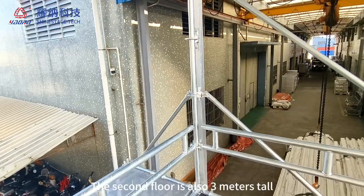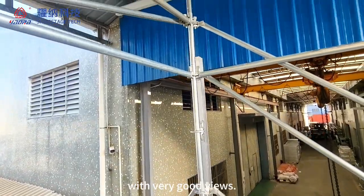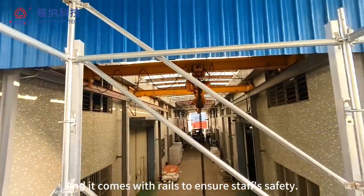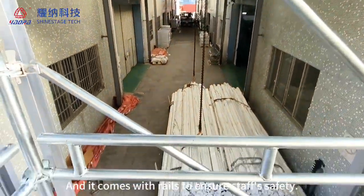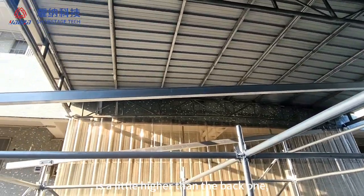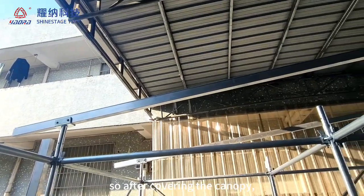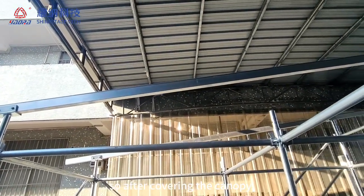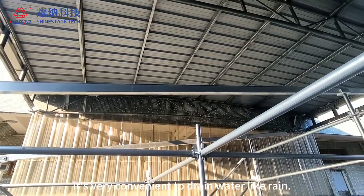The second floor is also 3 meters tall with very good wheels, and it comes with rails to ensure staff safety. We can see that the front pillar is a little higher than the back one, so after covering the canopy, it's very convenient to drain water like rain.